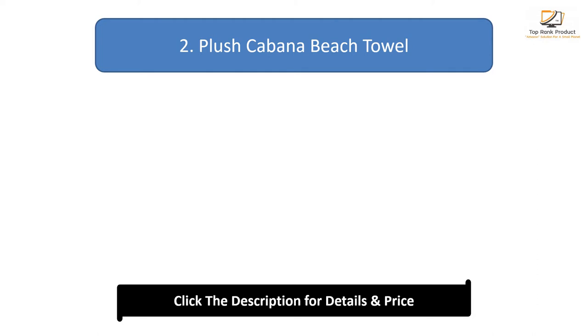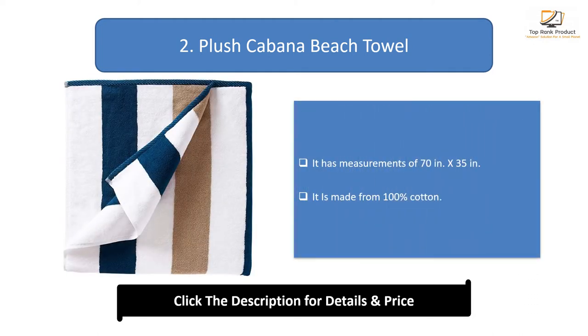Number 2: Plush Cabana Beach Towel. It has measurements of 70 inches. It is made from 100% cotton.